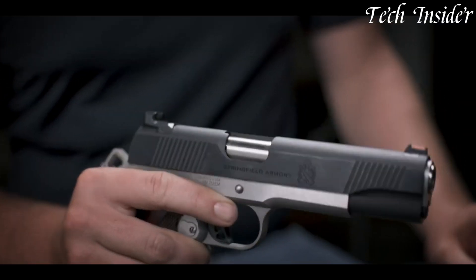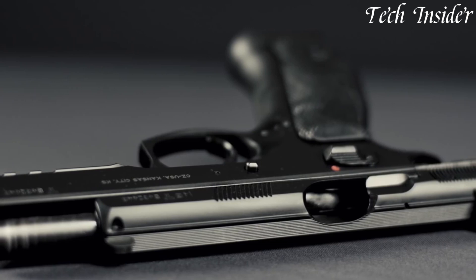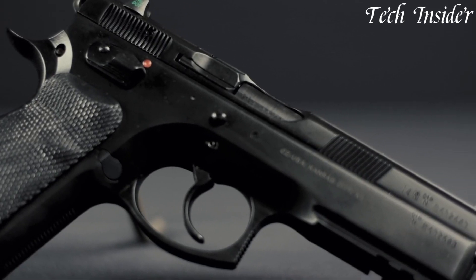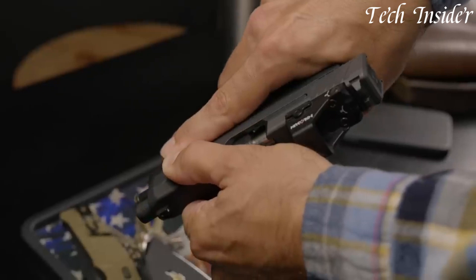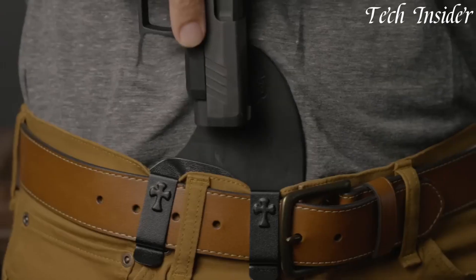9mm pistols, known for their ubiquity and popularity, have become the standard for self-defense and law enforcement. Chambered for the 9x19mm Parabellum cartridge, these firearms strike a balance between manageable recoil and stopping power.